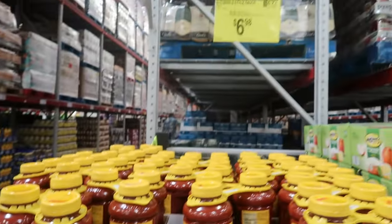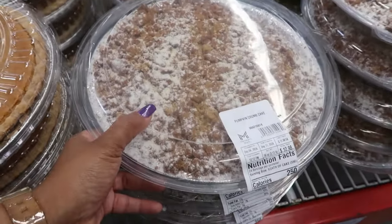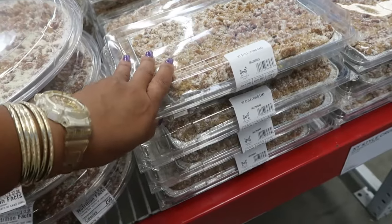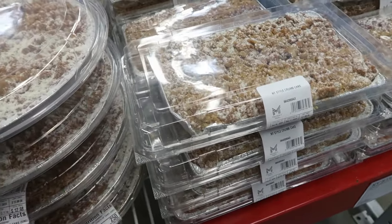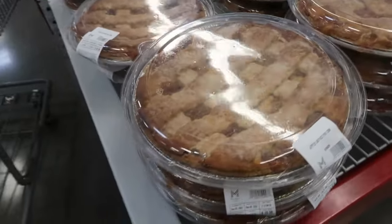Instant savings on Ragu — three 45-ounce containers for only $6.98. A 50-ounce pumpkin crumb cake is $12.98, or the smaller 30-ounce for $7.98. Apple pies are $10.98 — these things are so big!